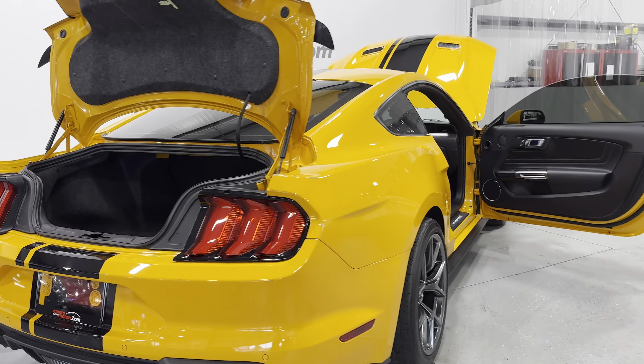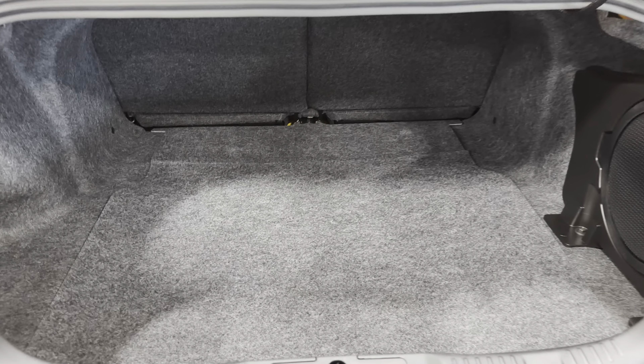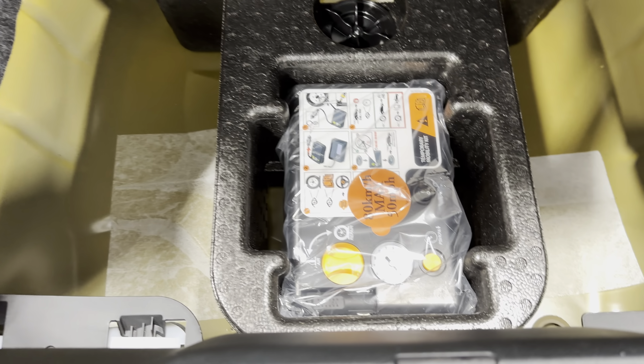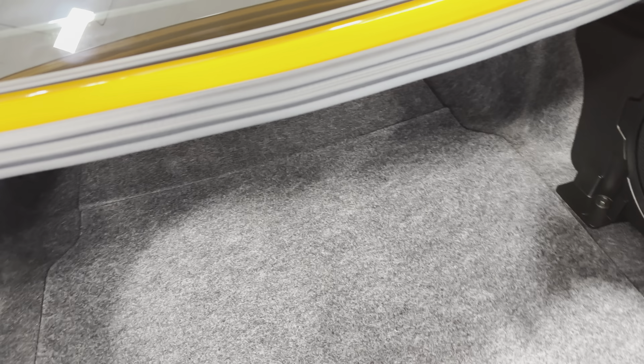We'll start at the rear. Underneath the trunk lid it's nice and tidy. Inside the trunk it's all lined — nice spacious cargo space for a Mustang. We also have the seat step fold down if you want to gain some extra trunk space. We also have the tire inflator down here and some extra storage space. We have the upgraded stereo here, so there's your subwoofer in the trunk — a nice pump and sound system.